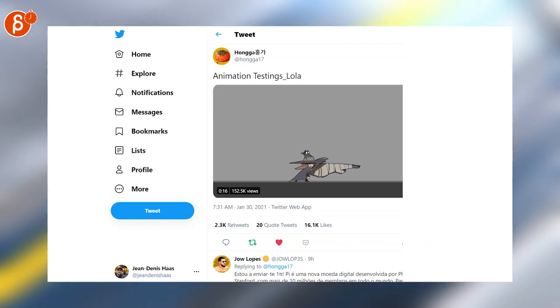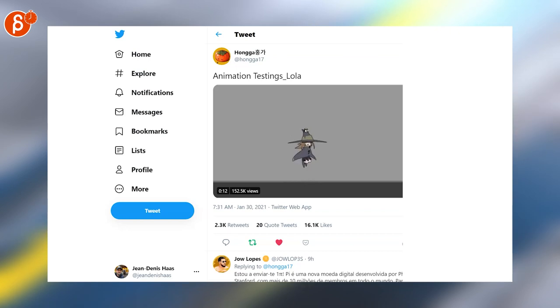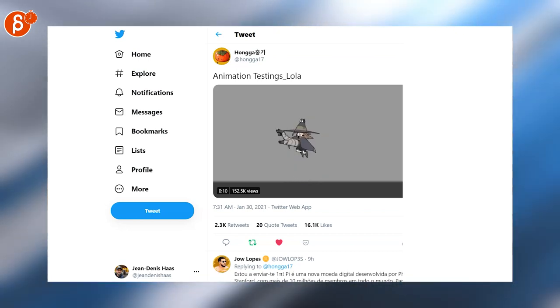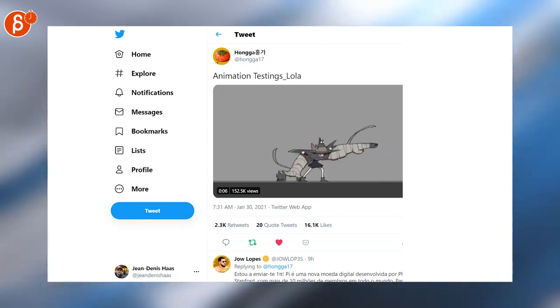Last but not least, really cool animation test here — different kinds of mechanics and jumps. Love this, lineart is great, great design, super cute. And that is that for the Animation Minute. You will see this every Monday at a new time at 10am.